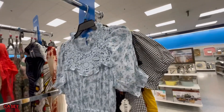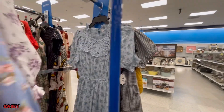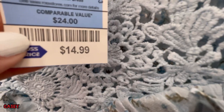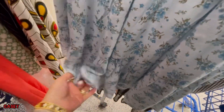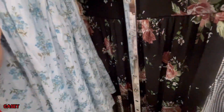I saw this blue one — it has lace detail. Cute look! This is $14.99. Dusty blue, elasticated on the waist. It's lined at the bottom — that's the lining. Cute!